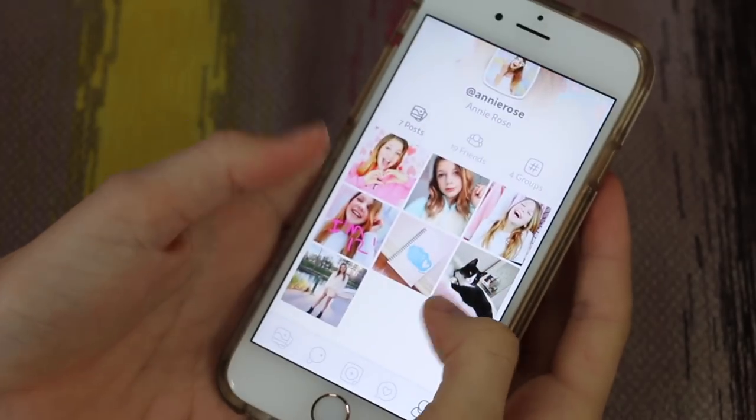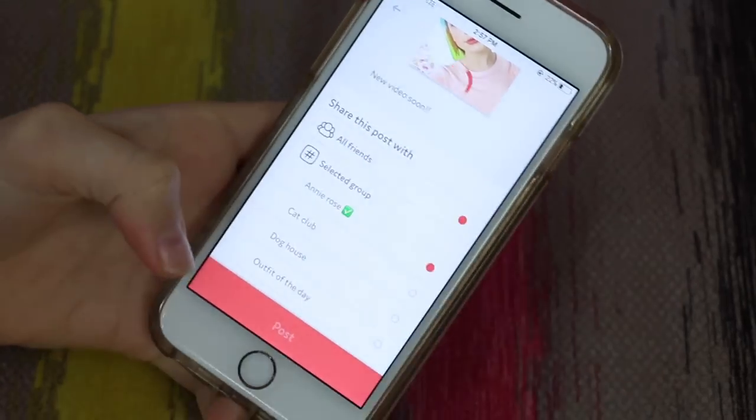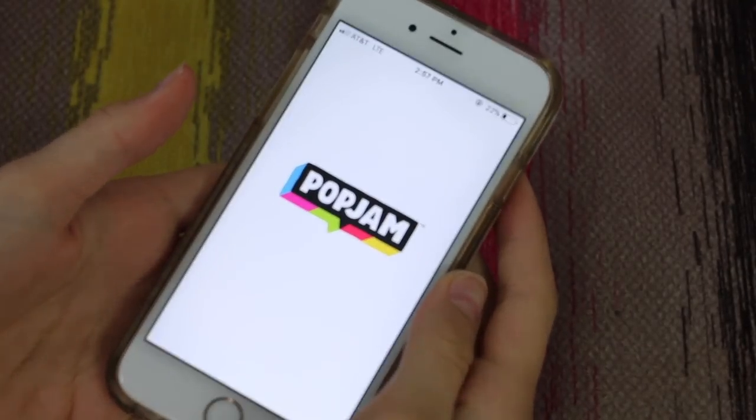Next, I have a social media called Kudos. I actually have my own group. This is basically an app where there's a bunch of different groups, and I have my own called the Annie Rose group, so fans can send me fan art and fun pictures.